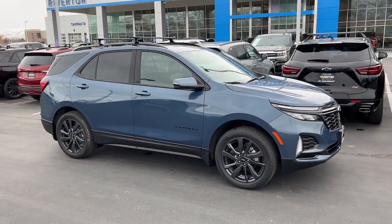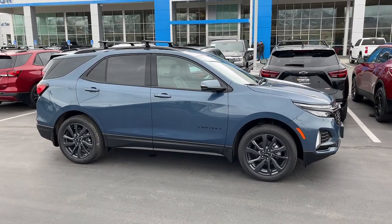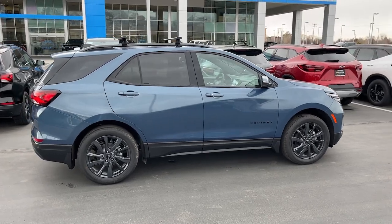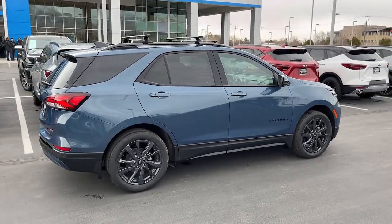These are just some of the great options this vehicle comes with: heated steering wheel, heated driver's seat, keyless entry, sunroof/moonroof, heated mirrors, and a premium sound system.